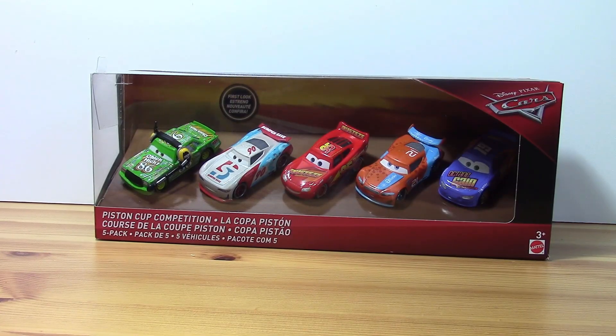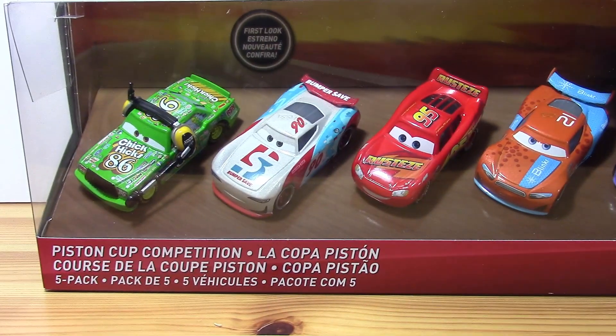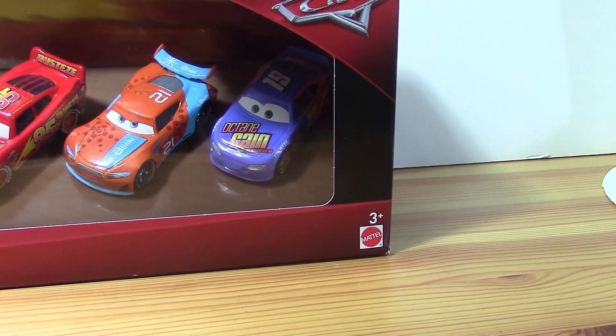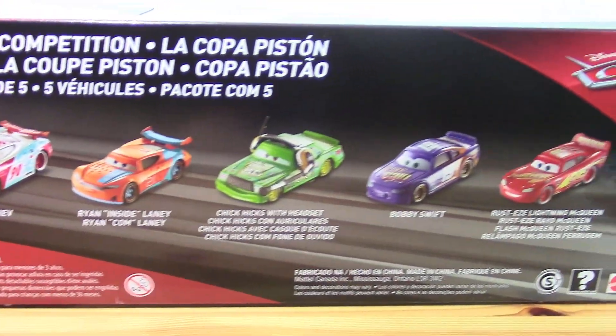Today we will be looking at the Piston Cup Competition 5 Pack, which includes Chick Hicks with Headset, Paul Conrad, Rusty's Lightning McQueen, Ryan Insidelaney, and Bobby Swift. And here is the back of the box showing pictures of each of the five cars that appear in this pack.